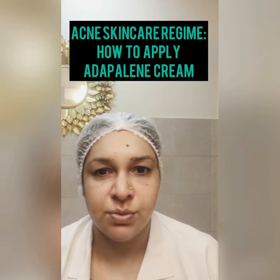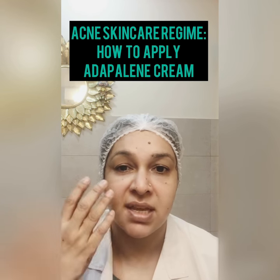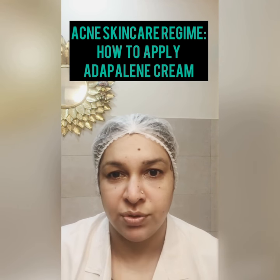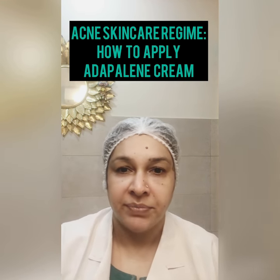Many patients come in this weather saying that when they use gel, their skin gets very dry, they get brown patches, and the skin starts peeling. They think they had a reaction from the drug, but that's not the case. The medicine is good, but we are not applying it in a proper manner.